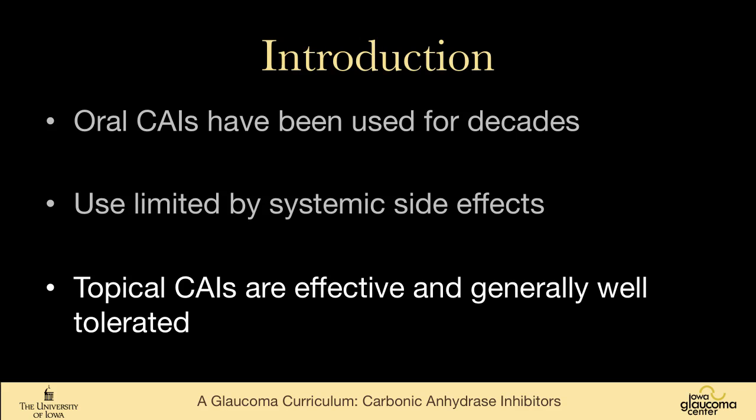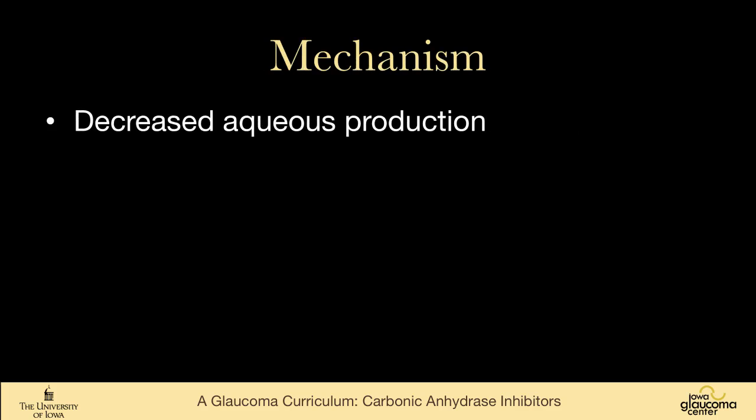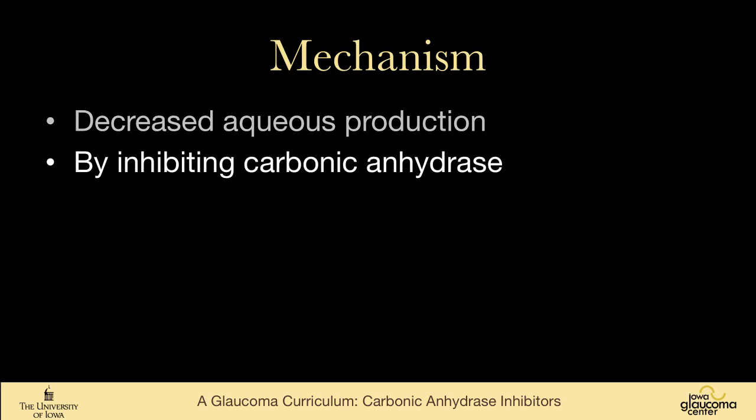The topical carbonic anhydrase inhibitors are effective — less effective than systemic — and are generally well tolerated. The mechanism of action is that they are aqueous production inhibitors, and they do that by inhibiting carbonic anhydrase.